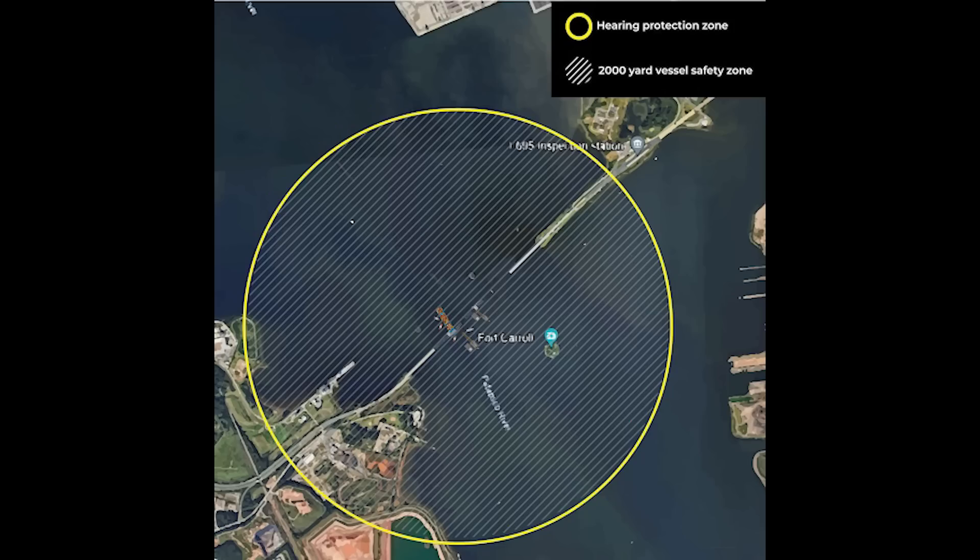I think 2,000 yards might be overkill — you're talking about well over a mile away, but I guess they're just trying to protect themselves against liability. If you remember from my past videos on the Champlain Towers condo collapse here in Miami, I showed the controlled demolition of the remaining part of that building. It wasn't that loud; they only evacuated people within two blocks and it sounded just like fireworks.